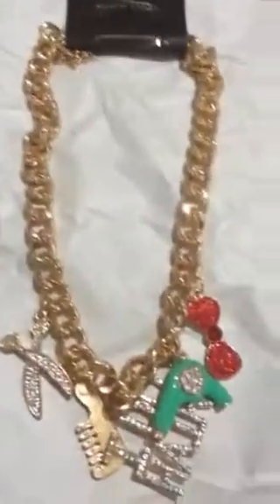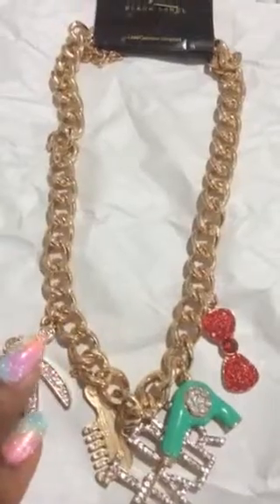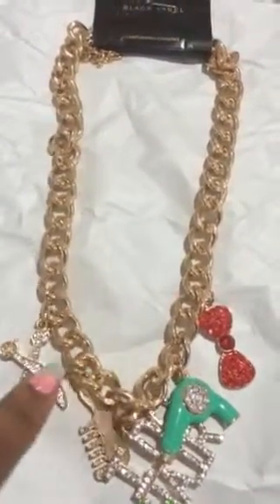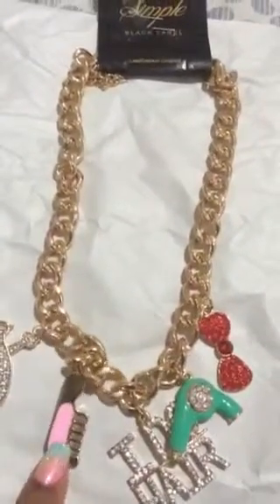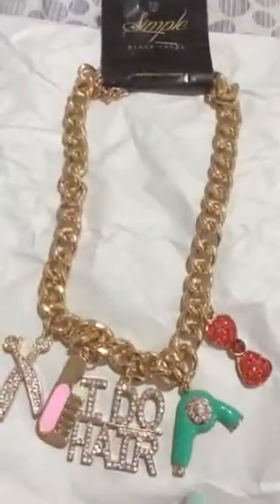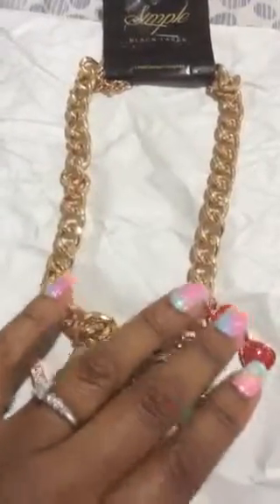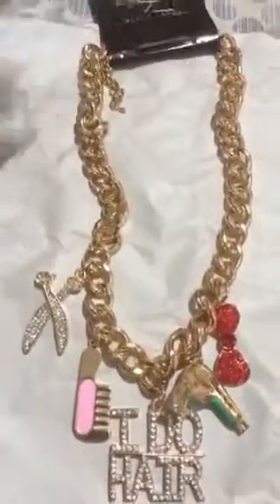The next item I got was this necklace that says 'I do hair.' It has scissors, like a gold chain or link. It has the scissors, a comb, and then it says 'I do hair.' It has the blow dryer and a red bow. Very nice — not really heavy at all. You would think it would be heavy with all this, but it's not heavy at all.